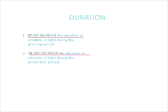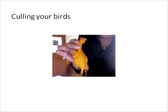For duration, never increase the duration or intensity during the growing period for layers, and don't decrease the duration or intensity during the production period. If you can avoid those changes, you'll do a much better job growing and get more eggs out of your birds.